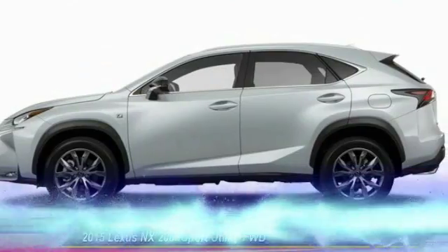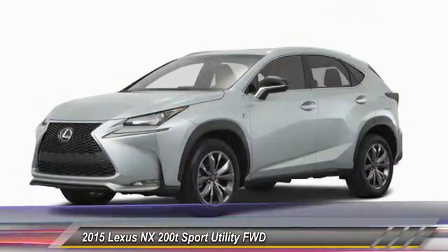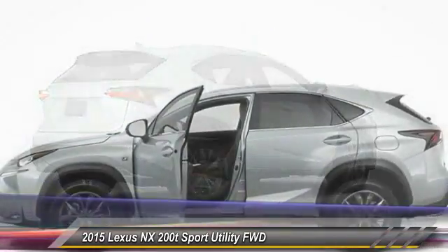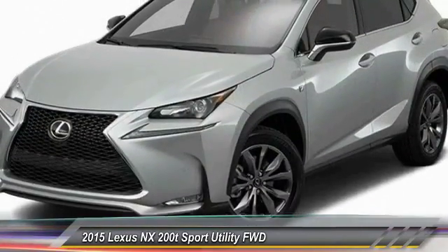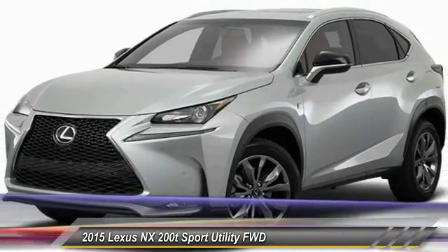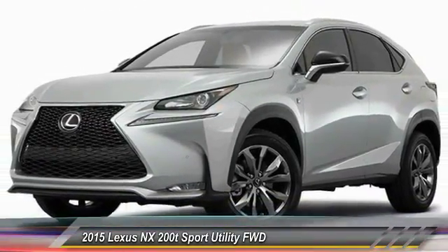2015 Lexus NX. The Lexus NX is sculpted to look nimble while hinting at the incredible power concentrated inside. The interior of the NX directly evokes the premium urban feel of the vehicle, combining the structural beauty of a high-performance machine with a material feel that maximizes luxury and functionality, and is priced below $50,000.